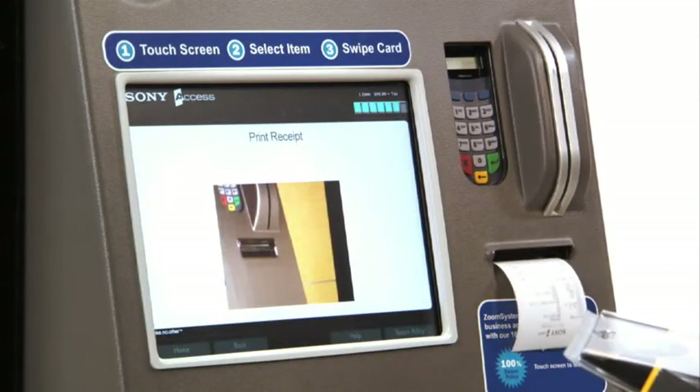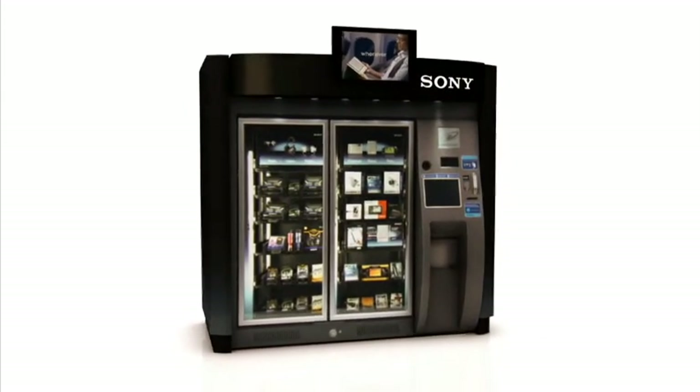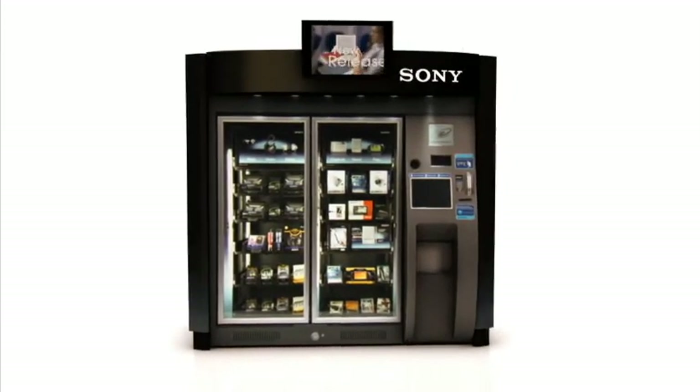Printed on the receipt is our toll-free number if you have any questions about your purchase. Zoom Shops are fast, easy, convenient, and reliable.